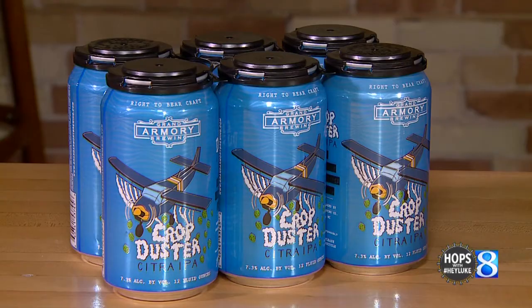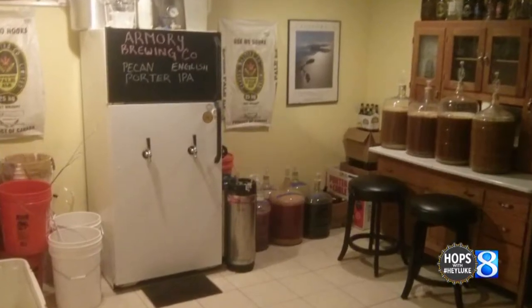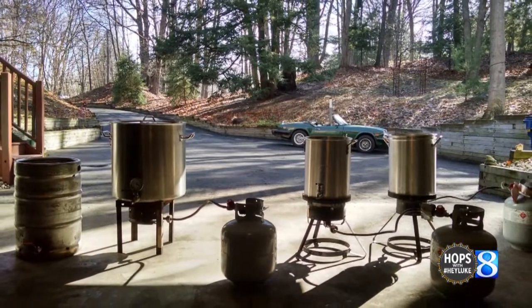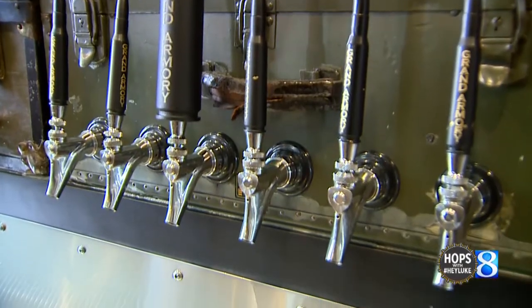Up first, the Crop Duster IPA. The Crop Duster was actually invented in my garage. Ryan and I were aggressive home brewers, brewing almost every weekend. This was one of our first IPAs that we were able to dust with a fresh set of hops, and the name was kind of invented along with brewing the beer. It's a 100% citra-based malt forward IPA, comes in at 7.3%, and is still served in our tap room today and distributed all over the state.